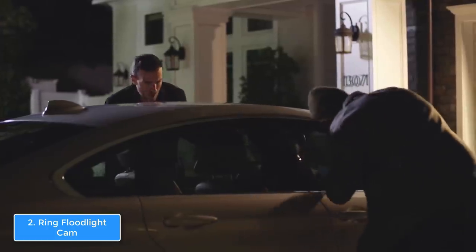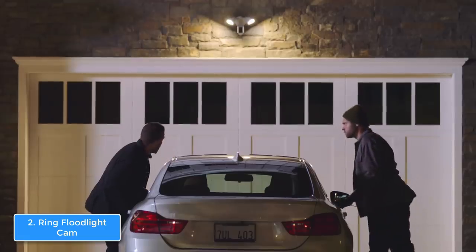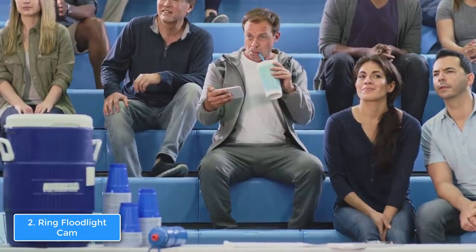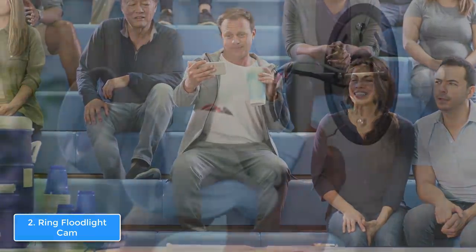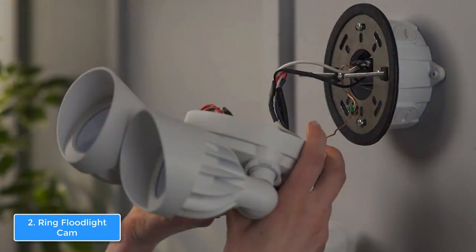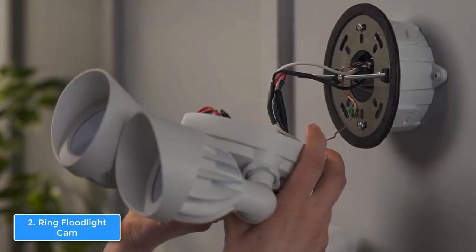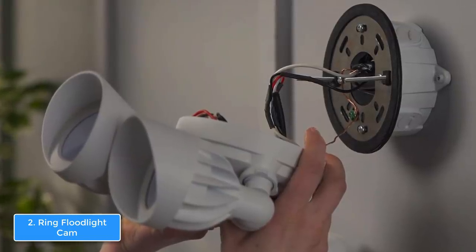A really interesting thing about this camera is that you can set the lights to activate when the camera detects motion. So if there is a potential intruder going around your house, the camera will notice and shine really bright, giving you a clear picture of how the person looks. The camera also works great at night due to its IR night vision, which allows you to see clear footage from everything the camera records, keeping you equally safe during the day and night.